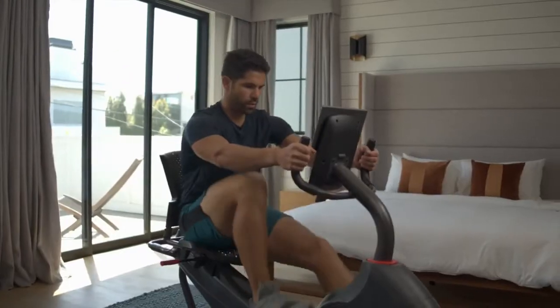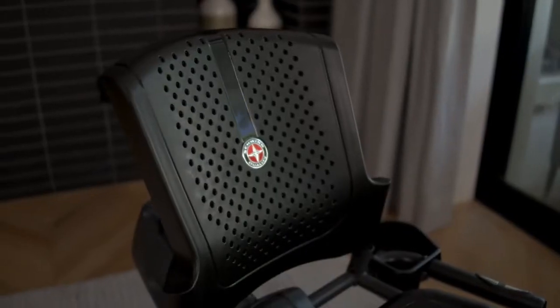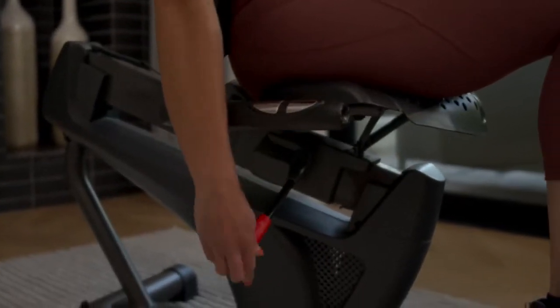Adjustable handlebars for the perfect reach, ventilated and contoured seat with lumbar-supporting backrest, and a seat rail slider system for cool, comfortable workouts.